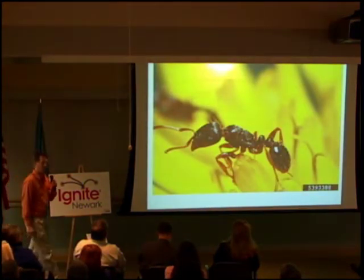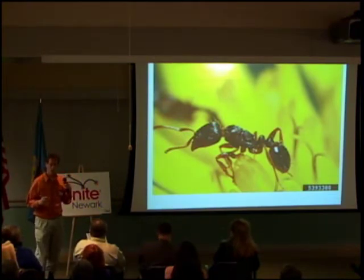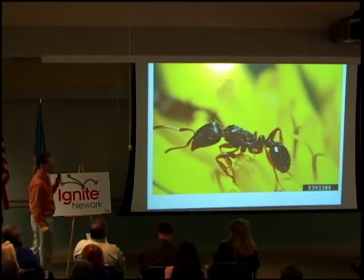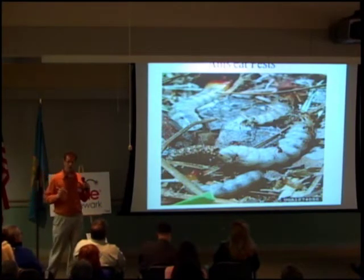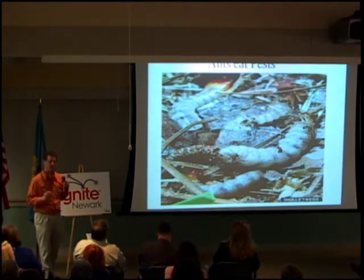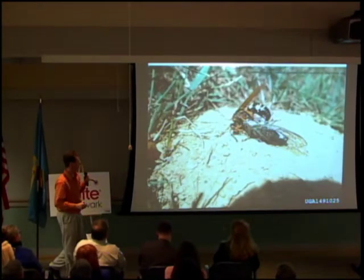Ants in the spring are often a problem in the home and, dependent on your species of ant, require different types of products for maximum control. However, they're also found in the landscape, where they provide a wide array of beneficial effects on pest species. They eat Japanese beetle eggs, caterpillar eggs, caterpillars, and Japanese beetle larvae — the white grubs that destroy your lawn.